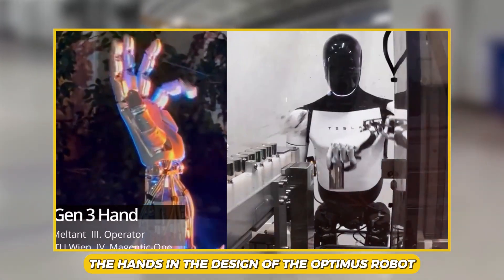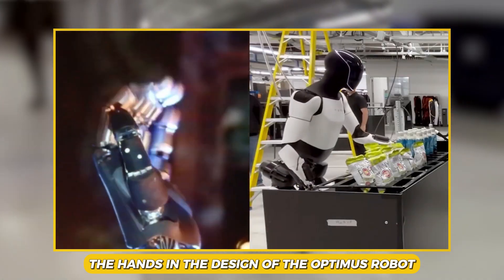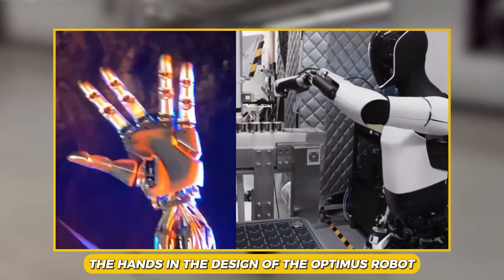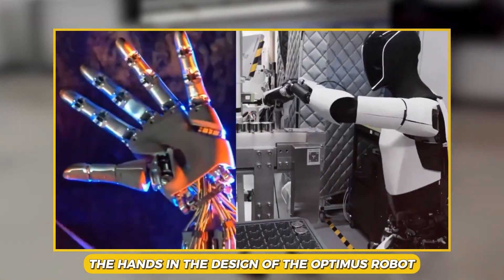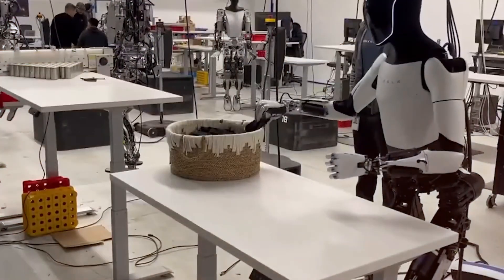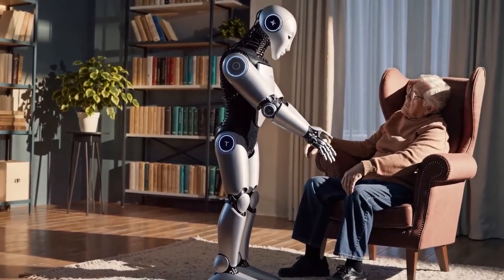This belief is why Musk and Tesla have prioritized the hands in the design of the Optimus robot. He is confident that this focus will enable the Tesla bot to significantly outpace its competitors, positioning it as the most advanced humanoid robot globally, capable of executing hundreds, if not thousands, of tasks. Today's discussion centers on the significance of Optimus' hands.